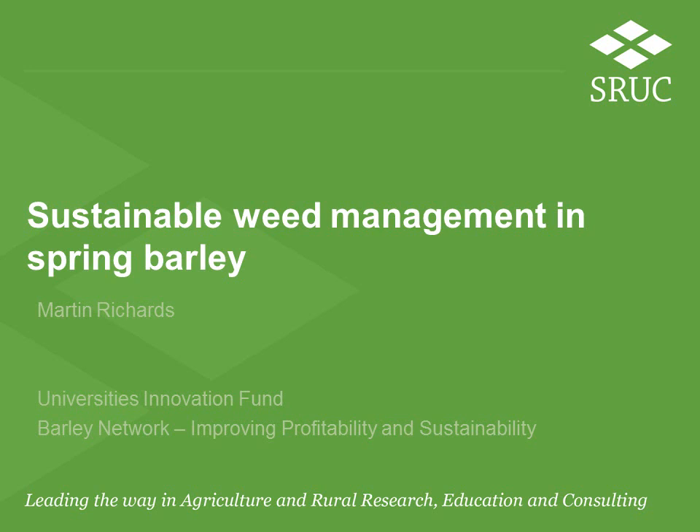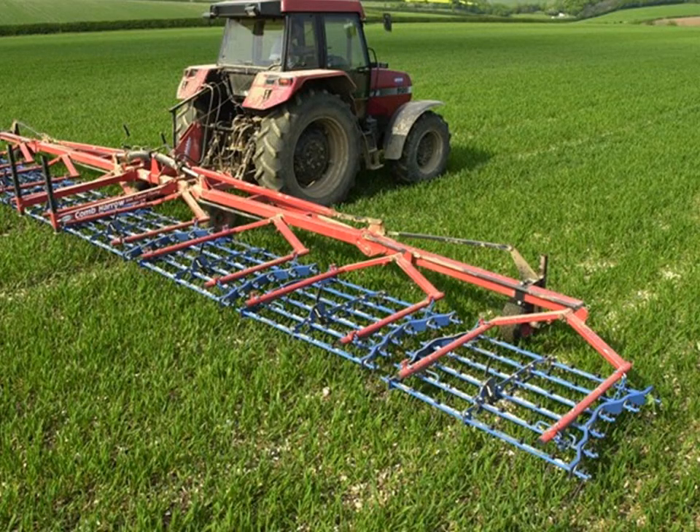In this brief video we look at key issues relating to weed management in spring barley. Combed weeders are an option used mainly on organic farms. They can be very effective on shallow fibrous rooting weeds such as chickweed, provided the weeds are small.